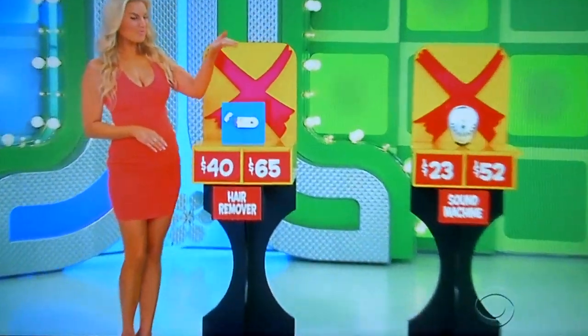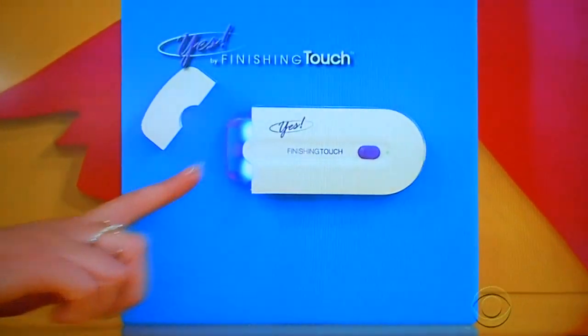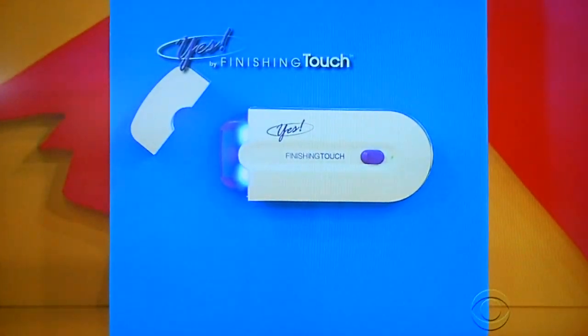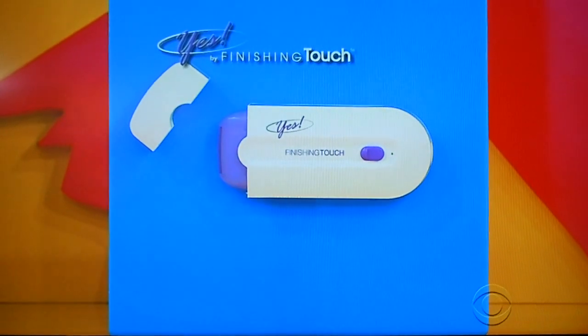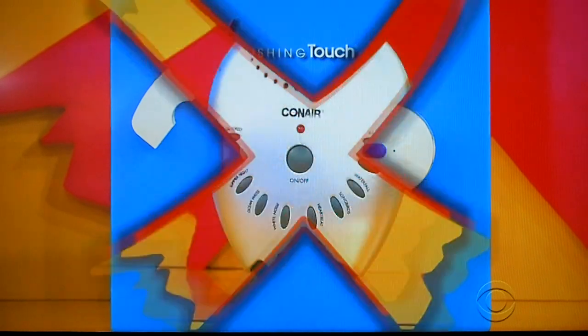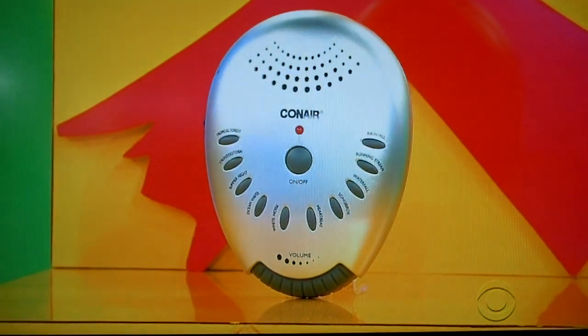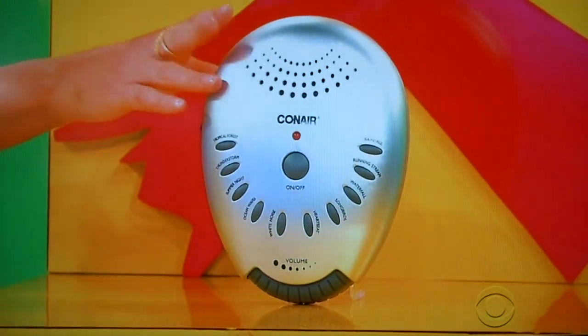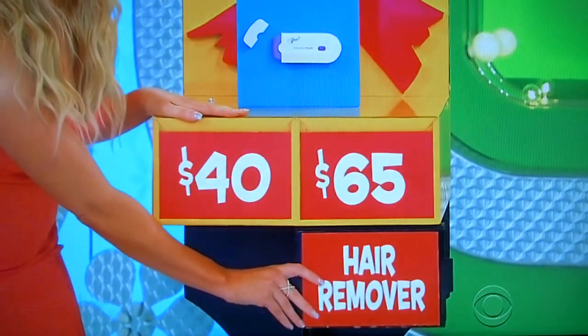Let's hear about them, George. First up, get gorgeous with the new X by Finishing Touch. This full-body hair remover uses micro-oscillation to remove hair instantly and painlessly — no nicks, cuts, or bumps. Great for any skin tone, rechargeable lithium battery included. And in seconds, you can soothe yourself to sleep with this sound machine, which has a 60-minute auto-off timer. So the hair remover — $40 or $65? $65.